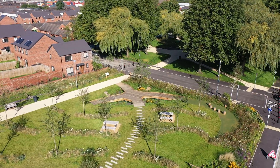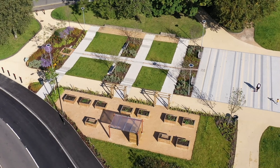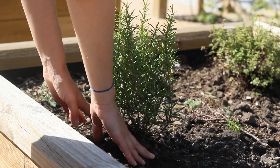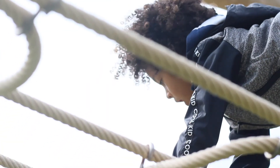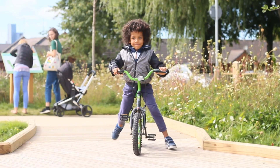For me personally, the thing that's been most successful is to see how the community have come together to use this space — just to see the delight on people's faces and the feedback and thanks that we've received. This was a very well needed green space.